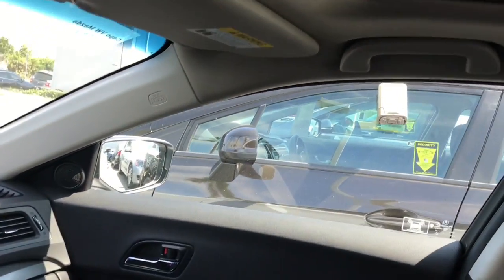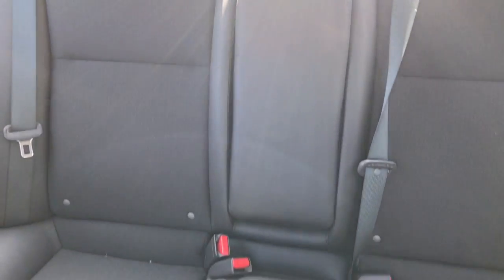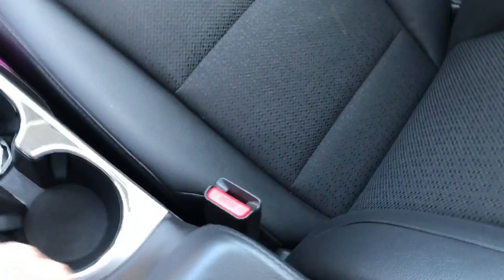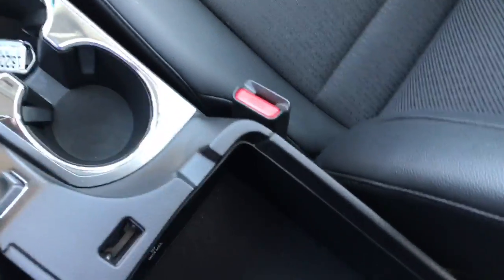You also have your sunroof up here as well. Just a look at your seats — your very roomy back seat. Here's a look at your armrest. See how this opens up — it does. You've got some outlets and auxiliary input down in there.